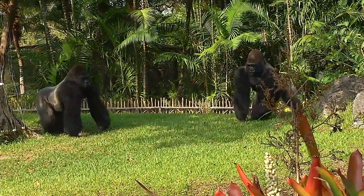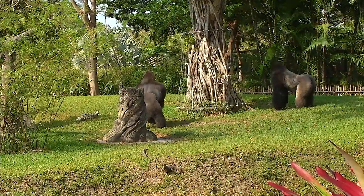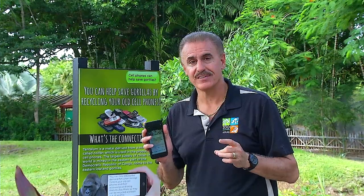People always ask: how am I going to help save gorillas in Africa? Well, one very important way is through a recycling program. How many of us have cell phones? People don't realize that there's a mineral in cell phones called coltan, and coltan is mined in the Congo. The Congo is the largest home for lowland gorillas, and when they mine coltan, they destroy forests and the home of the gorillas.